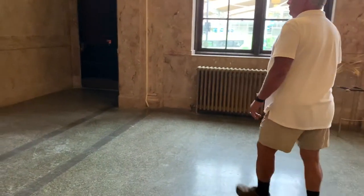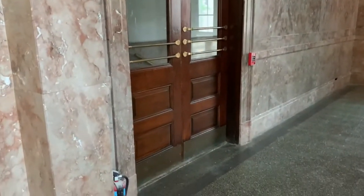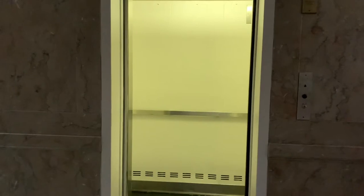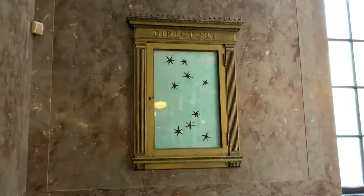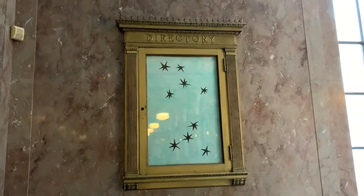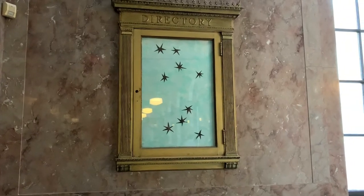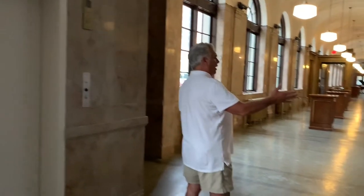Moving further down the lobby, this is the original 1937 elevator. It's a protective feature of the building that I like very much. It's very much functional to this day — we maintain it and use it on a daily basis. You might also note a directory here that would guide you to the federal offices located on the second floor, which we'll visit later. The second floor had federal offices such as the FBI, the United States Marshal, post office offices, the federal courts, jury rooms, and judges' chambers.